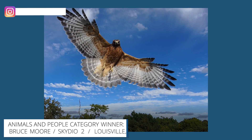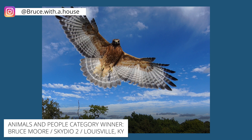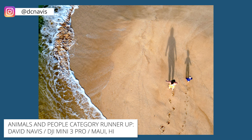For our animals and people category, our first place winner is Bruce Moore, who captured this incredible photo of a red-shouldered hawk while completing a 3D mapping mission using his Skydio 2. Our runner-up in this category is David Navas, who captured these awesome shadows using his DJI Mini 3 Pro in Maui, Hawaii.